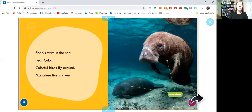Sharks swim in the sea near Cuba. Colorful birds fly around. Manatees live in rivers — that's what they're showing here, some manatees.